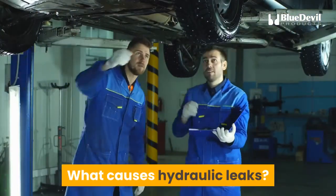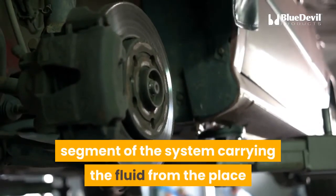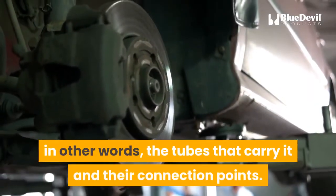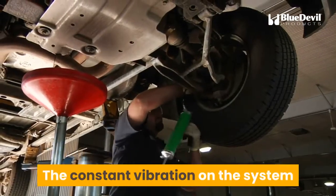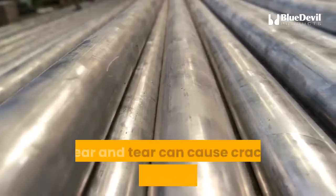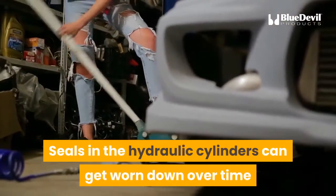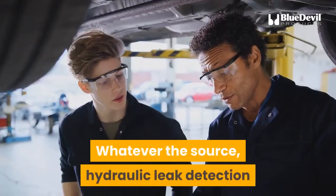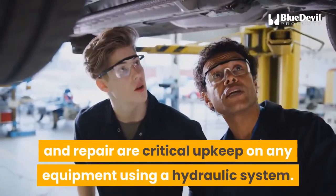What causes hydraulic leaks? They are generally the result of a breakdown in the segment of the system carrying the fluid — in other words, the tubes that carry it and their connection points. The constant vibration on the system can cause connections between pipes and other elements to disengage. Wear and tear can cause cracks in the pipes as well. Seals in the hydraulic cylinders can get worn down over time and allow fluid to seep out. Whatever the source, hydraulic leak detection and repair are critical upkeep on any equipment using a hydraulic system.